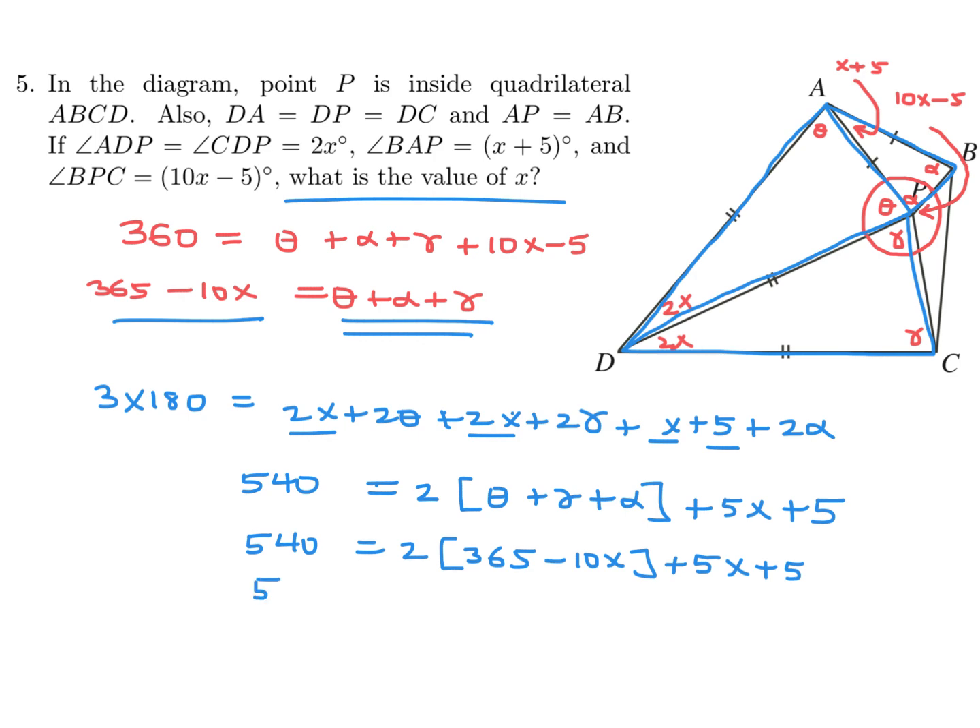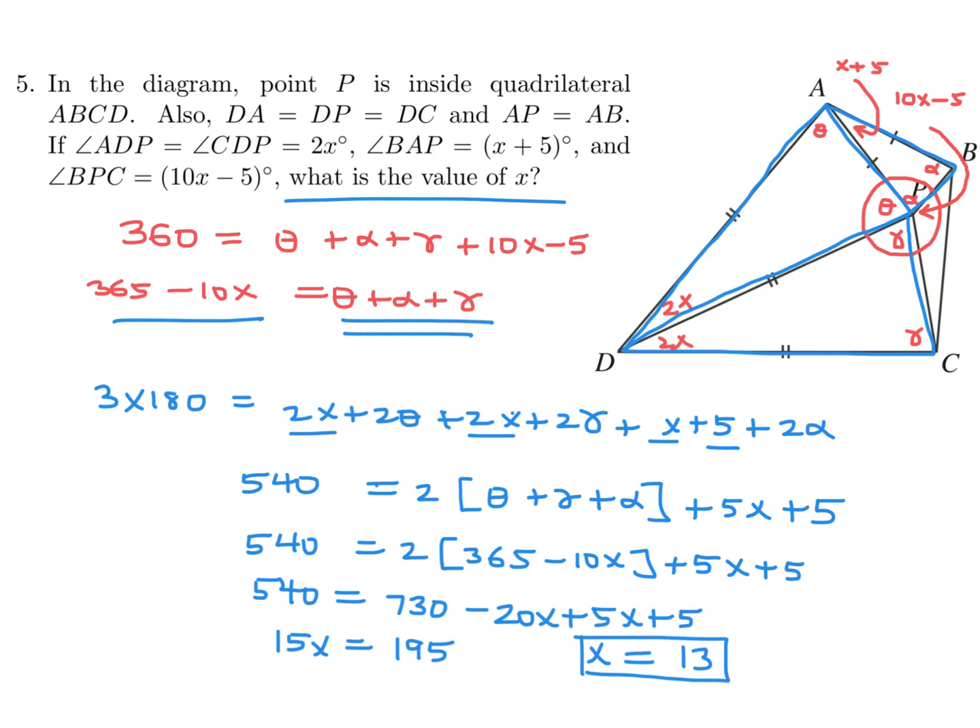Expanding: 540 equals 730 minus 20x plus 5x plus 5. So 15x equals 195, and dividing through by 15 gives x equals 13.